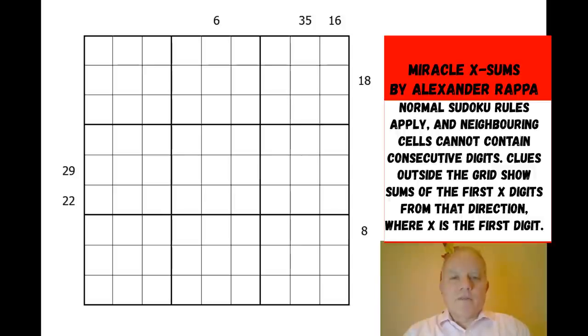Now, this puzzle — what's going on here? There are just seven clues outside the grid. Normal Sudoku rules apply, and non-consecutive rules. That's one of the reasons Alexander can get away with so few clues — non-consecutive rules are very powerful. They mean that for any two neighboring cells in the grid, they can't contain consecutive digits. So you couldn't have one and two together, for instance, and that applies everywhere in the grid.